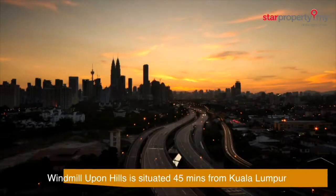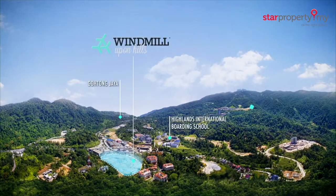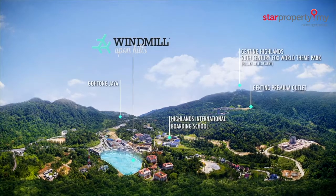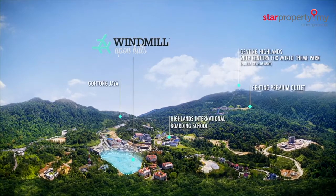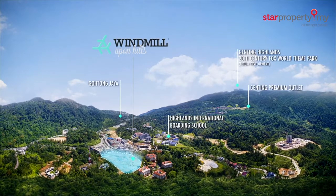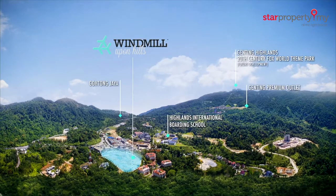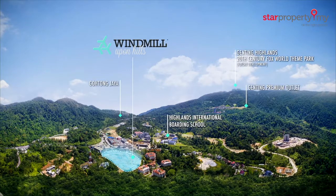Located 45 minutes away from Kuala Lumpur, Windmill Upon Hills is conveniently situated close to Gotong Jaya, famous for a variety of F&B outlets. Other attractions include Gunting Skyway Cable Car, Gunting Highlands, Gunting Premium Outlets, and in future, 20th Century Fox World Theme Park.